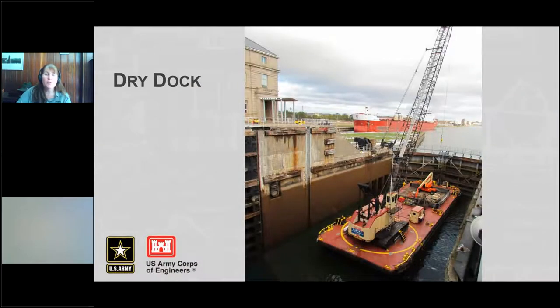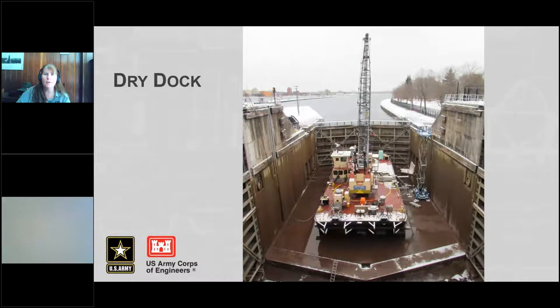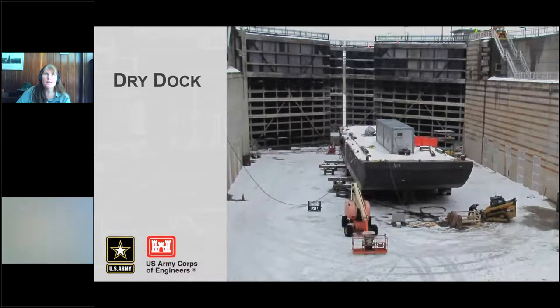Most winters when we dewater the lock, we'll also have a barge in the lock. This does a nice double duty — we can use it as a dry dock if we need to work on it, and it gives us a crane in the lock for moving heavy equipment in and out. This year we had a barge that needed an inspection, and they put a little mobile break room on it so the guys working on the lock floor didn't have to go all the way up — basically five stories — to reach break room areas. They also had port-a-johns down there.